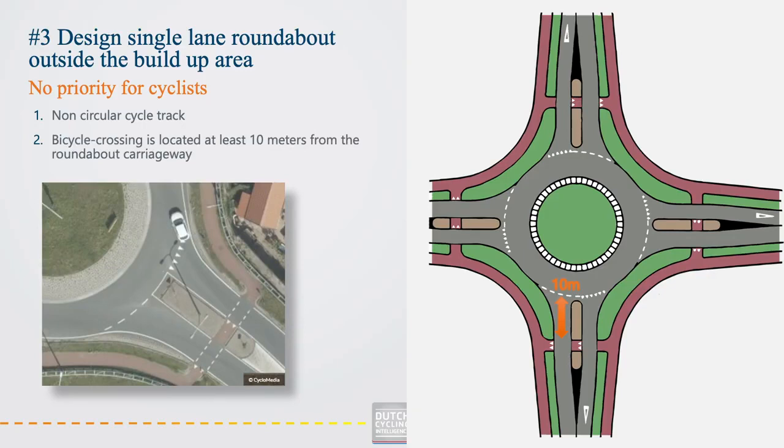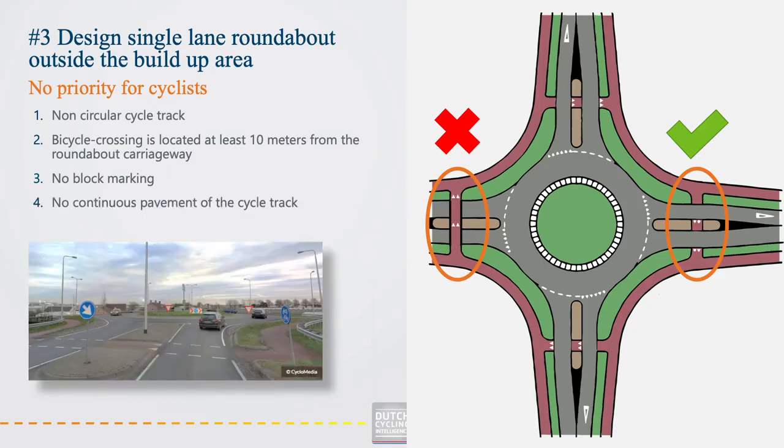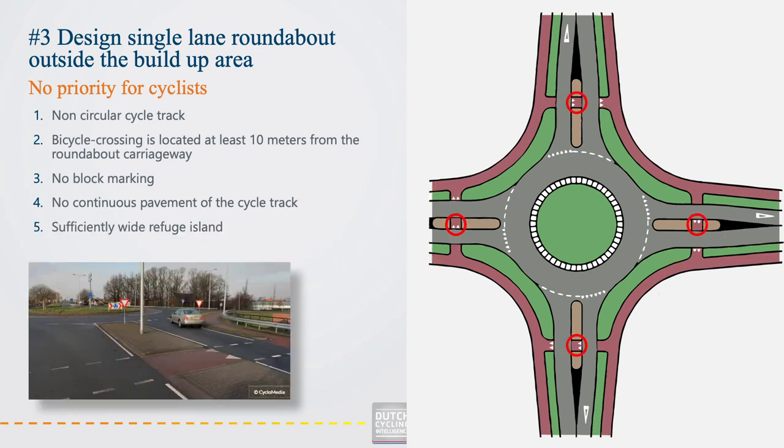The bicycle crossing should be located at least 10 meters from the roundabout carriageway. A third guideline is that the block marking is absent — we avoid markings that might suggest cyclists have right of way. Fourth, continuing the cycle track pavement at the point of crossing should be avoided; in the Netherlands this means interrupting the red pavement of the cycle track. The last guideline is that refuge islands should be sufficiently wide so cyclists can safely wait and give way to motor vehicles.